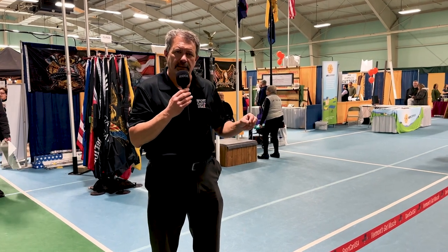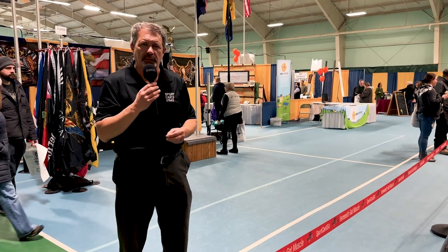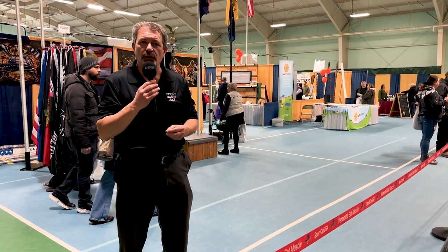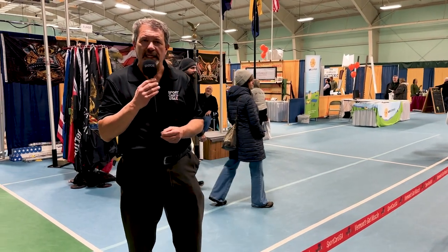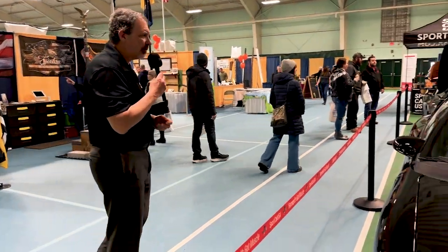The May one will be at the downtown store, as I mentioned. And the June through August event will be at the Handy Toyota location, just off exit 20 in St. Albans. Let's take a look at what we brought here today at Sport Car USA.